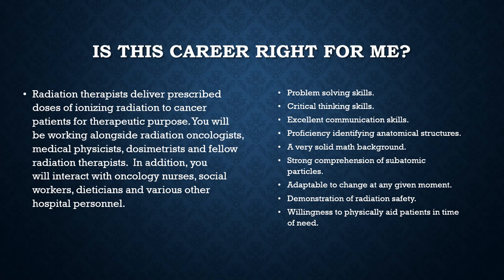Radiation therapists treat cancer and other diseases in patients by the administration of radiation. They operate highly technical and sophisticated equipment such as linear accelerators to deliver concentrated radiotherapeutic doses to the patient's tumors. Because they work with radiation and radioactive material, radiation therapists must follow strict safety protocols to ensure that they are not exposed to potentially harmful amounts of radiation.